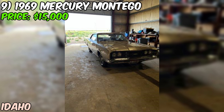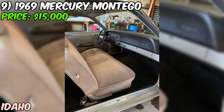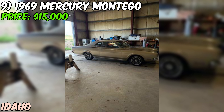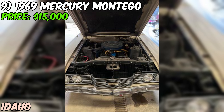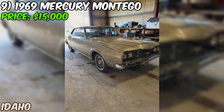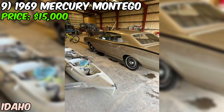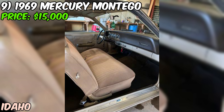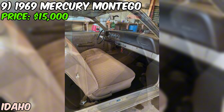We've got a 1969 Mercury Montego currently up for grabs on Craigslist, priced at $15,000. Based on the seller's description it could be a great find for the right buyer. The seller describes it as being in excellent shape, well taken care of, and most importantly all original — a big plus for collectors and purists. Under the hood you'll find a 5.0L engine, which should provide plenty of power for cruising or hitting the highway.